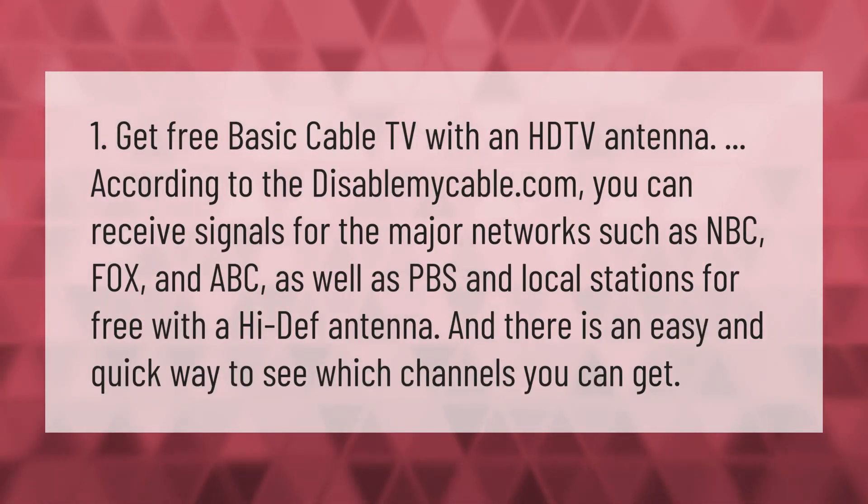Get free basic cable TV with an HDTV antenna. According to disablemycable.com, you can receive signals for the major networks such as NBC, Fox, and ABC, as well as PBS and local stations for free with a high-def antenna, and there is an easy and quick way to see which channels you can get.